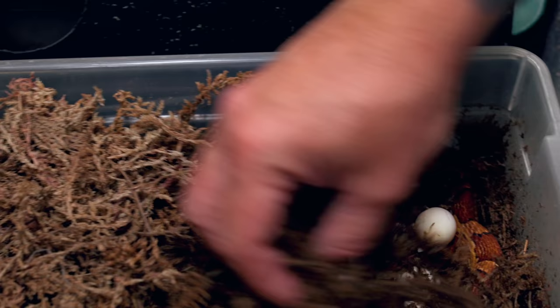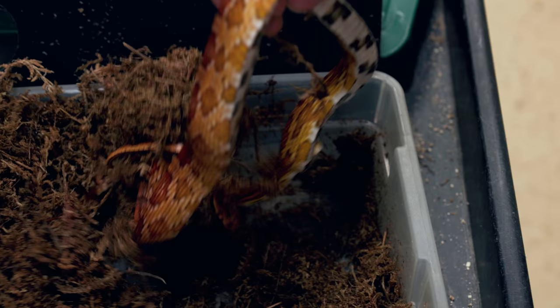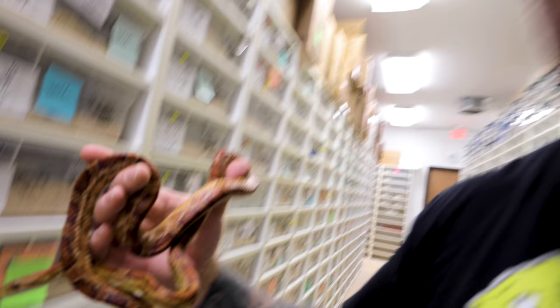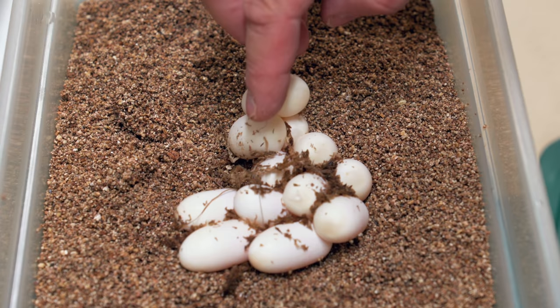Next up is a het snow corn snake bred to that super pink coral snow male - these guys could be really beautiful. It looks like a beautiful clutch of eggs - 100% fertility, always good. This is a normal classic corn snake that is het for both albino and anerythristic, which is the black corn snake, making it a snow. Bred to that pink polygenic snow corn male, so half these babies should come out beautiful pink coral snows. Twelve eggs - definitely a better clutch than the first one.